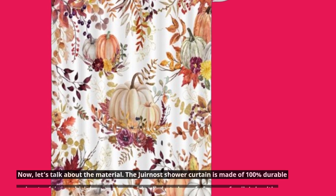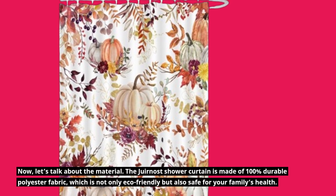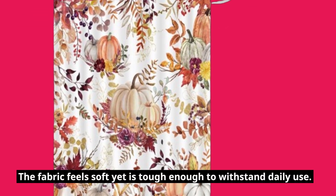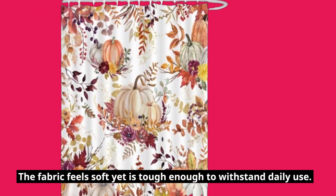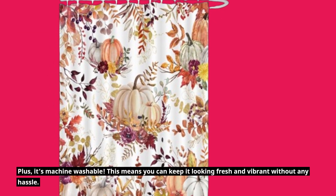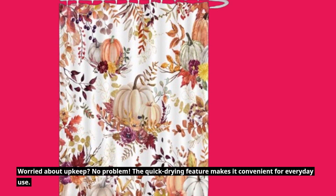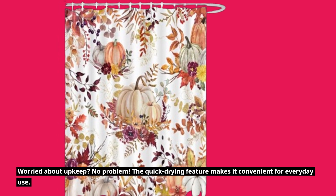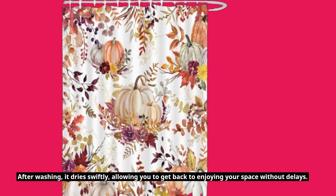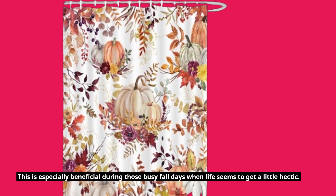Now, let's talk about the material. The Juirnost Shower Curtain is made of 100% durable polyester fabric, which is not only eco-friendly but also safe for your family's health. The fabric feels soft yet is tough enough to withstand daily use. Plus, it's machine washable, so you can keep it looking fresh and vibrant without any hassle. The quick-drying feature makes it convenient for everyday use — after washing, it dries swiftly, allowing you to get back to enjoying your space without delays. This is especially beneficial during those busy fall days when life seems to get a little hectic.